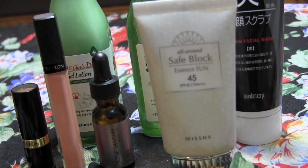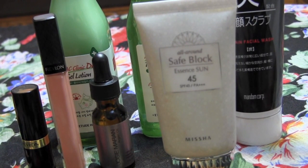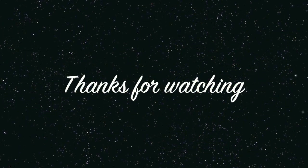That's pretty much it for my favorites from last month. I hope you enjoyed it! Definitely check the description bar for where to buy everything and all the info. Thanks for watching, guys — bye!